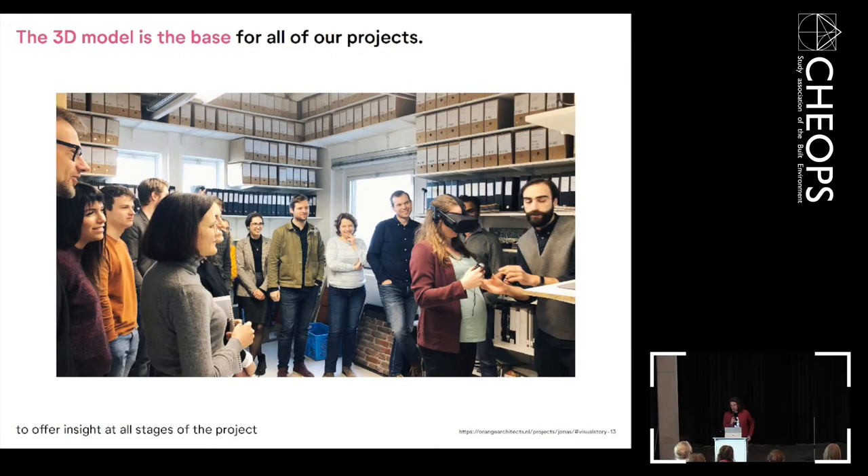The 3D model is the base in every project and is used in every stage — with client meetings, we can open the model, share a VR screen, and walk through any questions. It's not only a technical modeling tool but also a way of telling the story about the project.